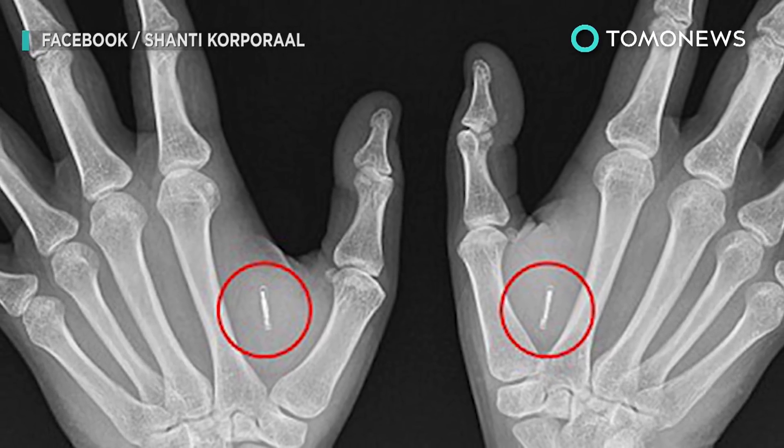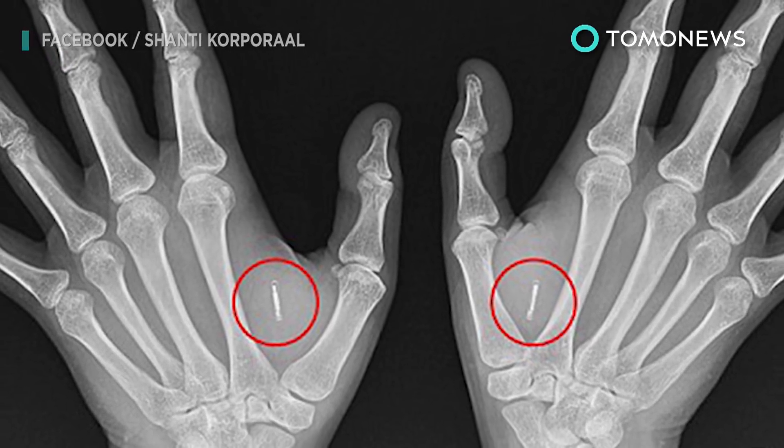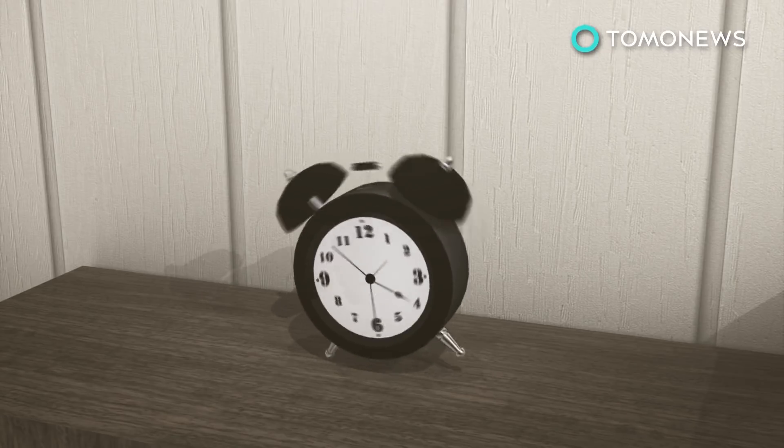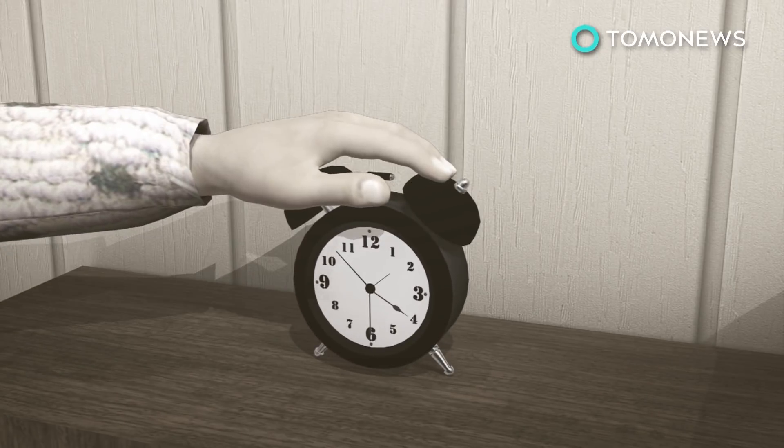But it's not impossible to imagine a world where this kind of thing is the norm — and if you want a job, you'll have no choice but to become part cyborg. Just because something tech-related is possible doesn't mean we have to do it.